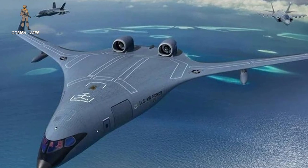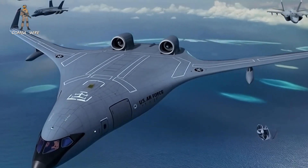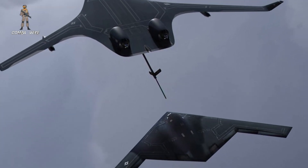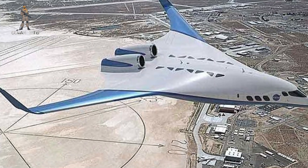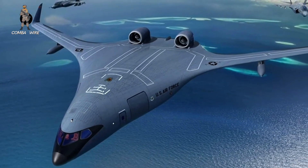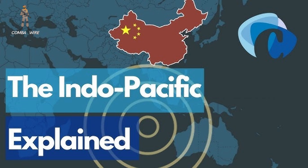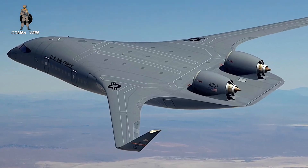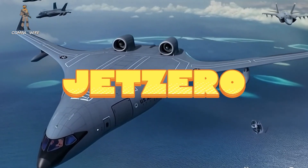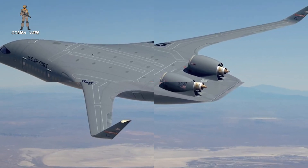When the last KC-10 Extender touched down for its final flight in September 2024, it marked more than the end of an aircraft — it marked the close of a legacy. The KC-10 was lauded for its immense fuel capacity and cargo hauling prowess, rivaling the C-17 in load while serving as a critical lifeline for global air operations. But as the Air Force looks to a future defined by great power competition, sprawling theatres like the Indo-Pacific, and increasingly contested airspace, the search for a more capable, efficient, and survivable refueling solution has never been more urgent. Enter Jet Zero's Z-4, a radical departure from traditional aircraft design and, according to proponents, a potential revolution in military aviation.